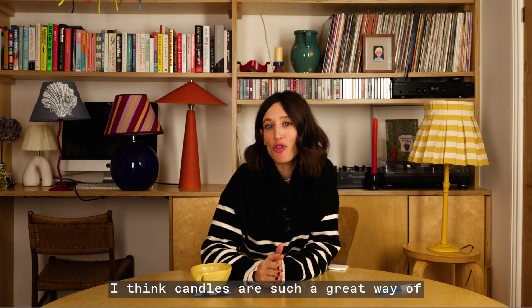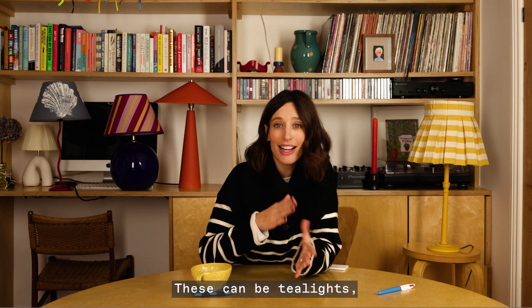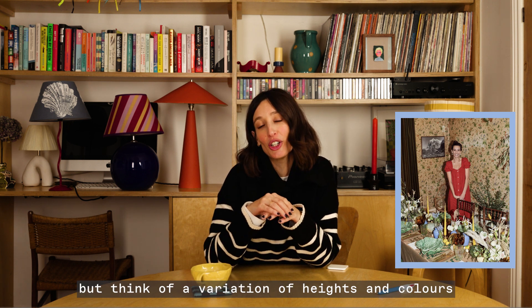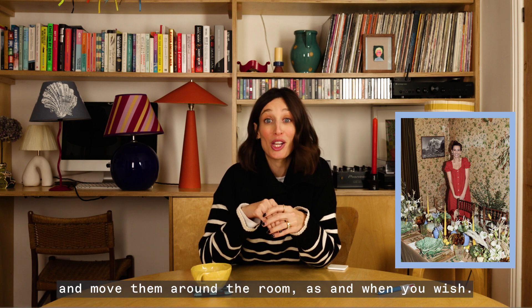I think candles are such a great way of adding atmosphere into a room. These can be tea lights, scented candles, taper lights — but think of a variation of heights and colors, and you can really play around with these and move them around the room as and when you wish.